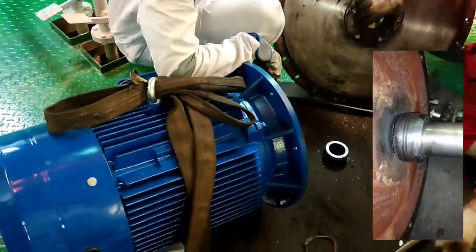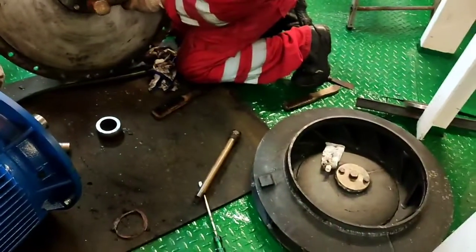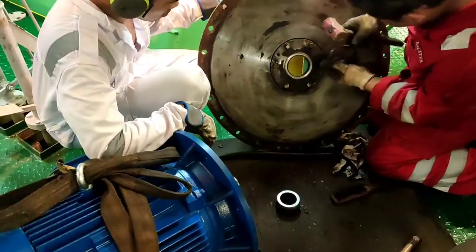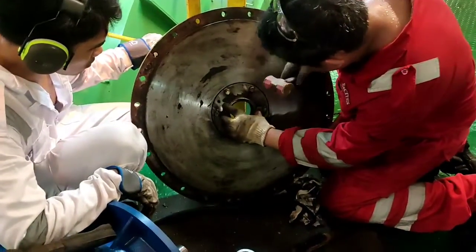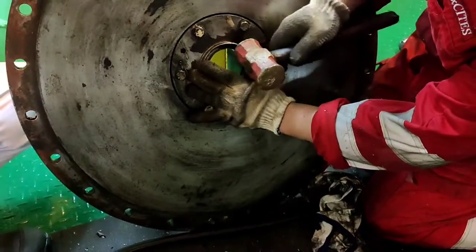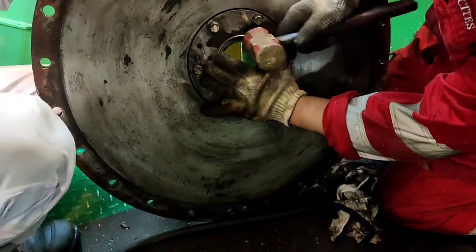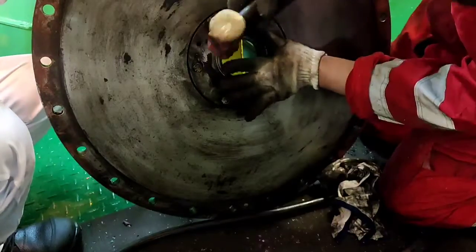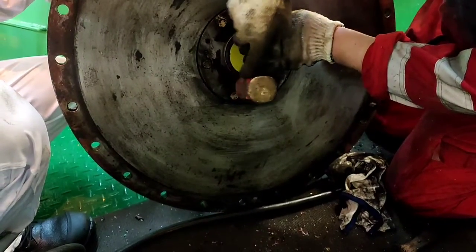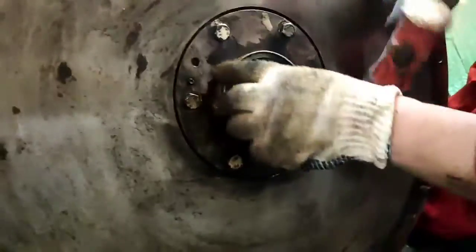We already replaced the oil seal and installed a new motor. In the future, I hope you monitor that small indicator pipe. If there is a leak, you need to replace the oil seal so that you can protect your motor.